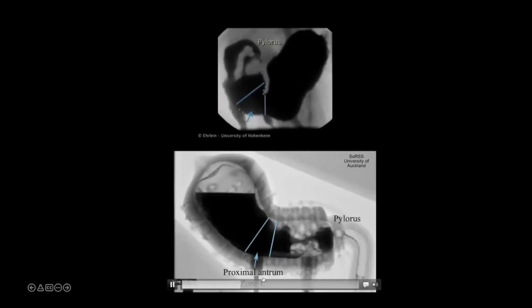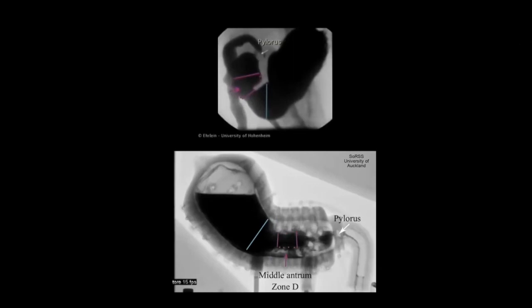Thank you very much. To summarize: we have single actuators, ring actuators, and the full stomach model. What we can do next is explore how to apply these for other applications — what happens when you have layers of these actuators. I'm very interested in any collaborative work or other applications beyond these ring actuators specifically.